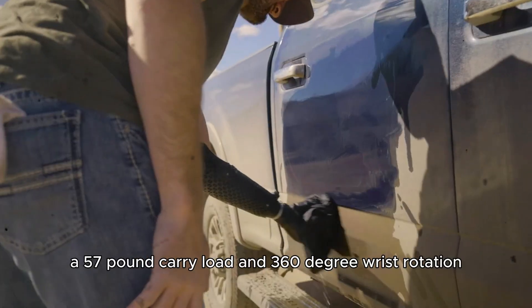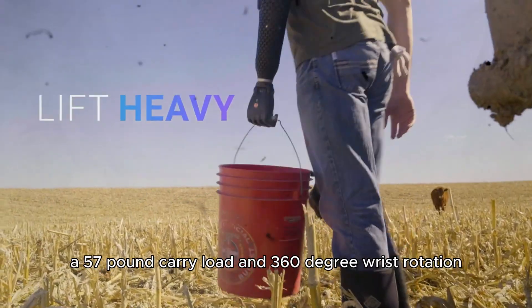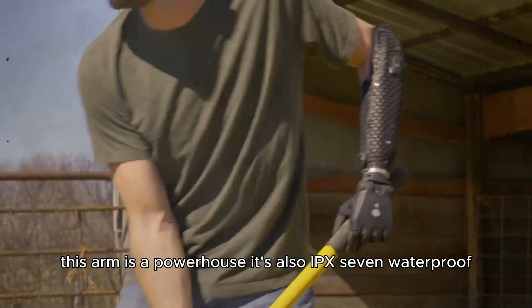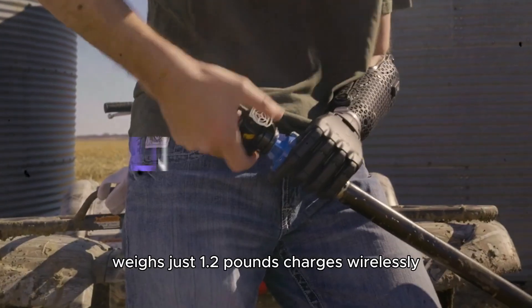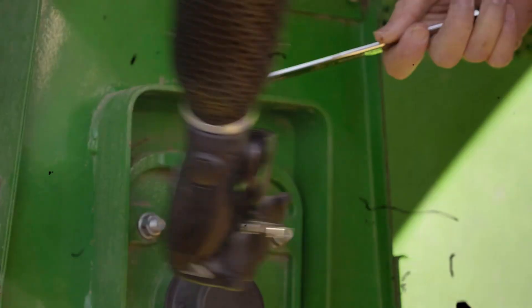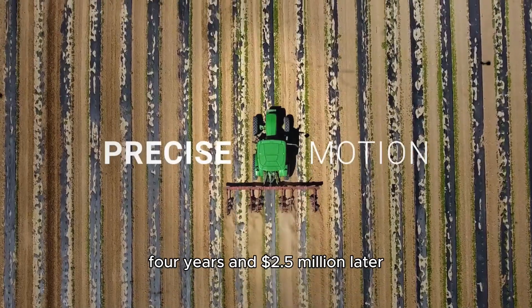With a 120-millisecond finger-closing speed, a 57-pound carry load, and 360-degree wrist rotation, this arm is a powerhouse. It's also IPX7 waterproof, weighs just 1.2 pounds, charges wirelessly, and even has a touchscreen-friendly fingertip.